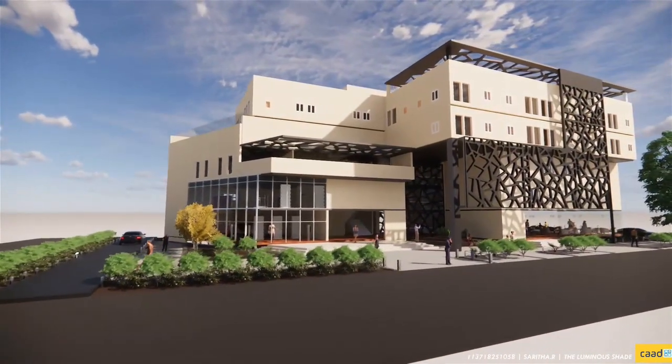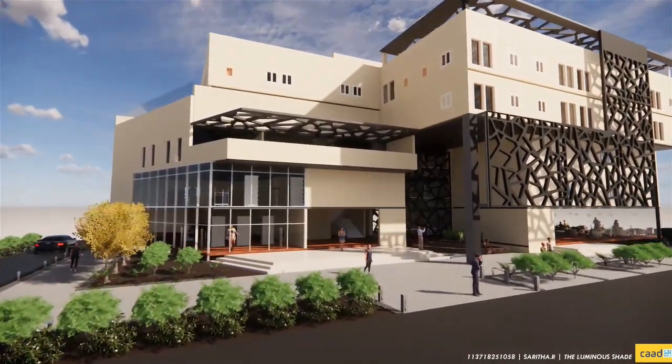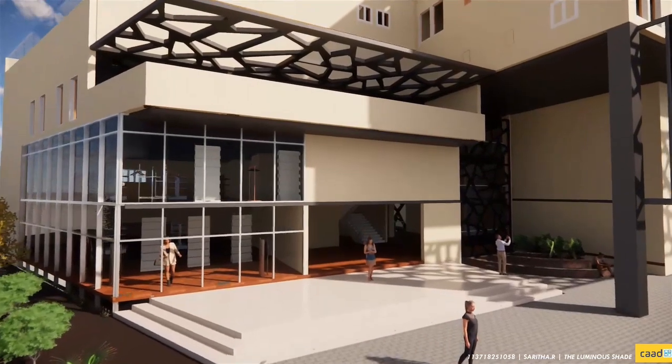The form incorporates five spaces that come together to form the final design output. They include co-living, co-working, co-learning, urban amenity, and skill development.